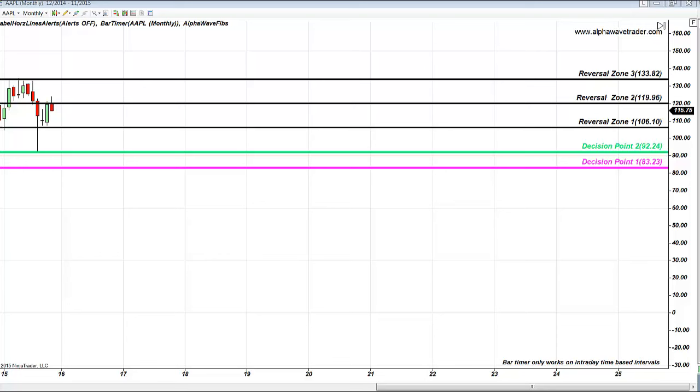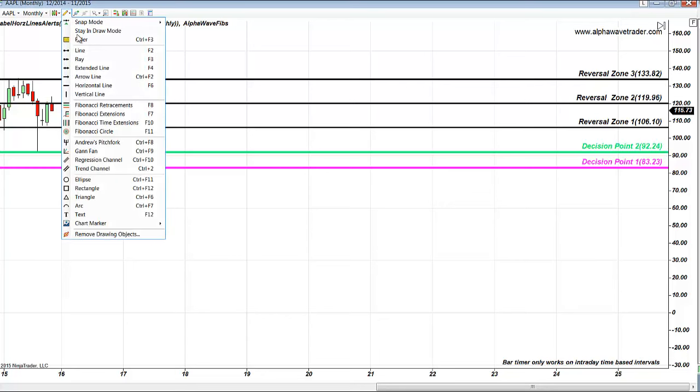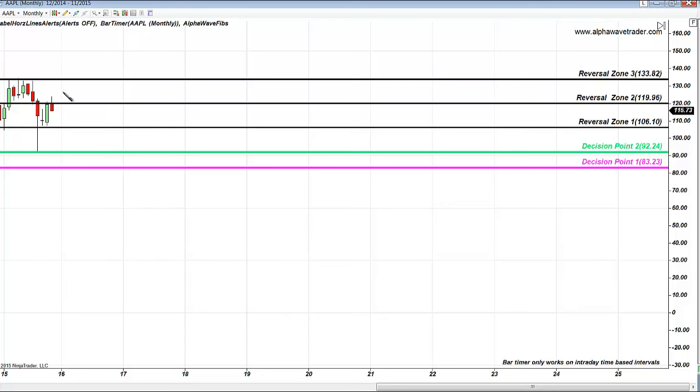Apple is in a massive bullish correction. Apple also reminds us of the importance of decision point two to the downside, as this sell-off found ultimate support. This will remain the key level, but right now Apple is dancing between two Fibonacci levels. If this level is broken, Apple is heading back down to here — it will remain the ultimate test. This is not the place to buy Apple.